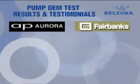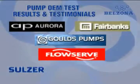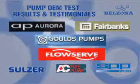Results based on tests conducted by pump OEMs are the most authoritative indication and validation as to how effective Belzona really is. Let's take a look at some case studies with pump manufacturers.